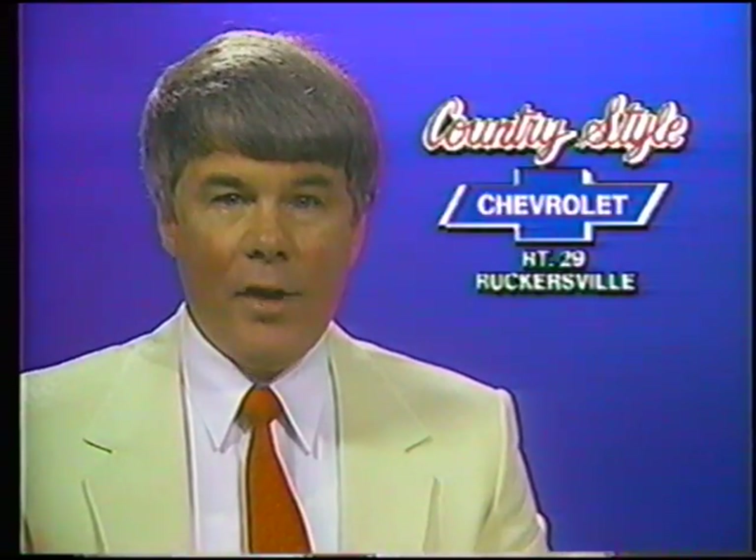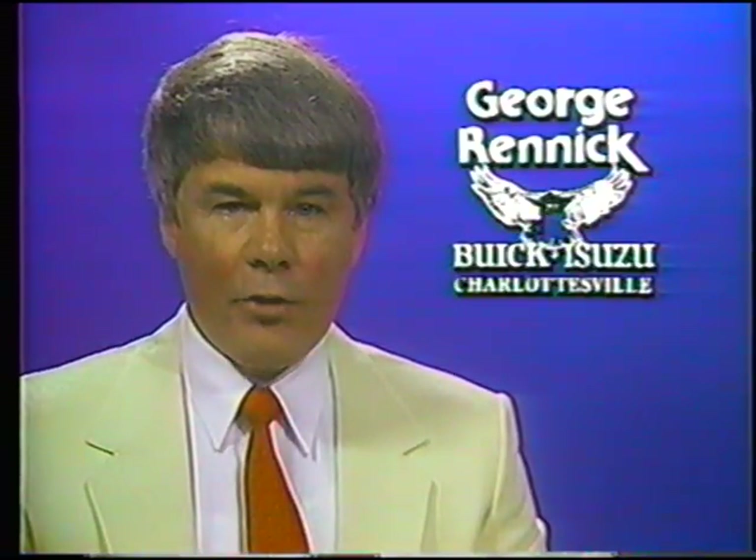George Rennick, owner of Country Style Chevrolet Geo, Highway 29, Rutgersville, and George Rennick Buick Isuzu, downtown Charlottesville, with straight talk.